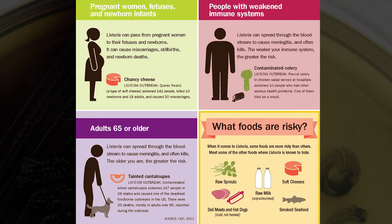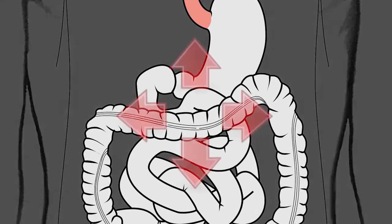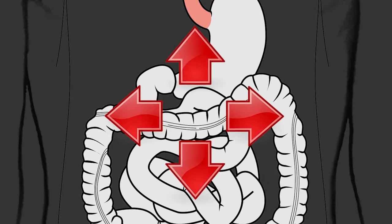Though rarely, people without these risk factors can also be affected. Almost everyone who is diagnosed with Listeriosis has invasive infection, which means bacteria spread beyond the gastrointestinal tract.